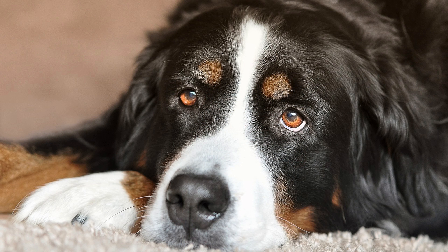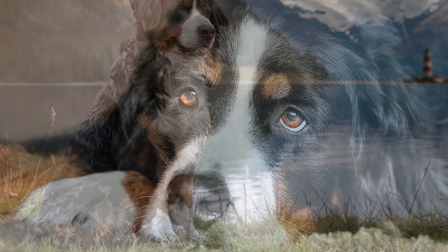Stress and anxiety can affect a dog's coat and increase shedding. Causes of stress include changes in a household, such as moving or the arrival of a new pet or family member, as well as lack of exercise or mental stimulation. Managing stress by providing a stable, routine environment and ensuring plenty of physical and mental activities can help reduce stress-related shedding.